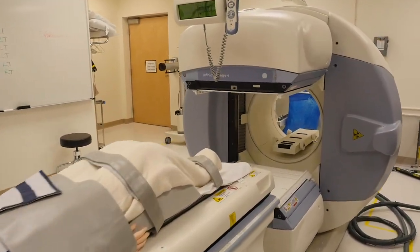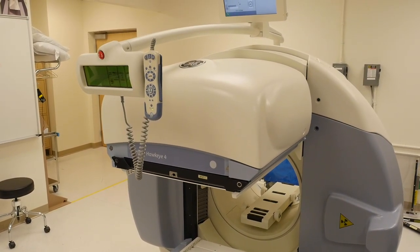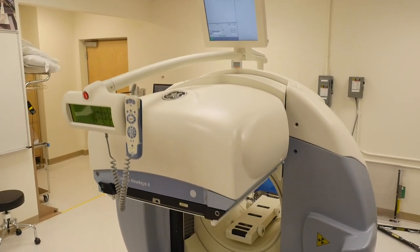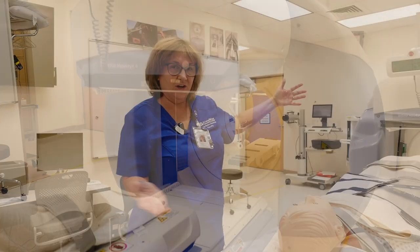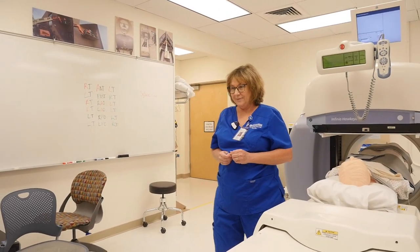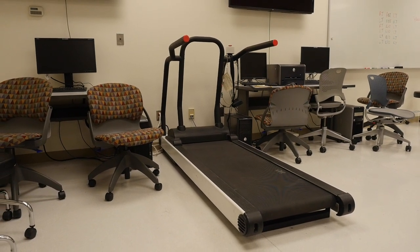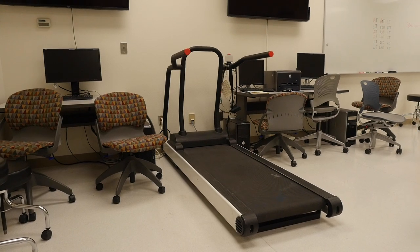This is the gamma camera. It also has a CT unit on it, so the CT unit can gather the anatomy and we can look at the physiology from the nuclear medicine isotope. About 50% of what a nuclear medicine technologist does is cardiac work, so we do have a treadmill in here and the students do practice putting leads on each other and running on the treadmill.